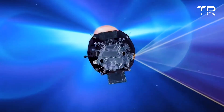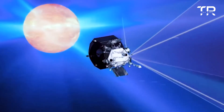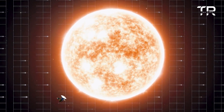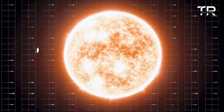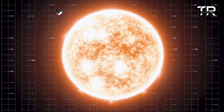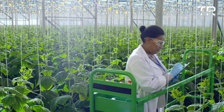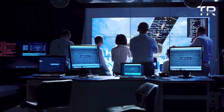The Parker Solar Probe is a compact spacecraft with a mass of approximately 685 kilograms (1,510 pounds) and a length of 3.1 meters (10.1 feet). Its design is optimized for its mission to study the sun's corona up close and withstand the extreme conditions it will encounter.